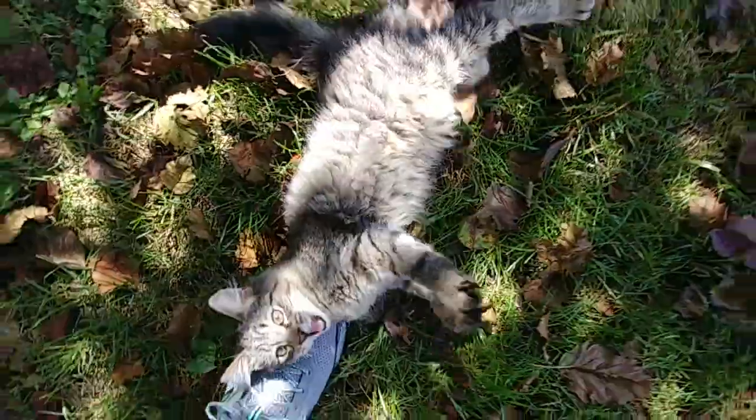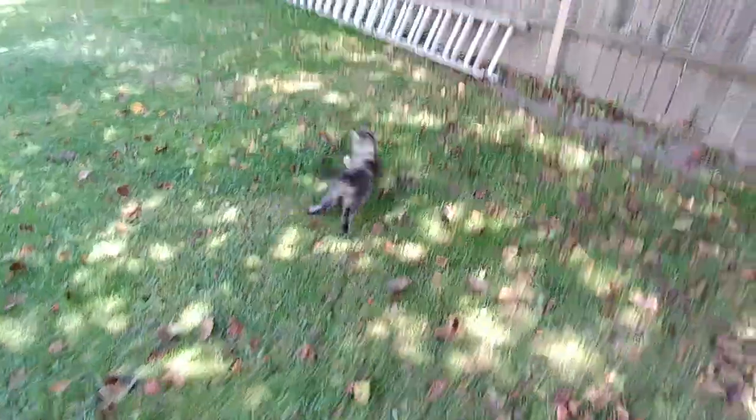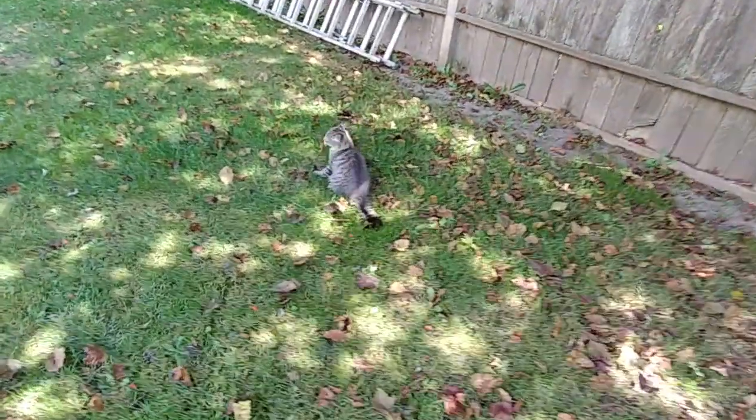Leonard loves shoes. Come on, come on — here you go, he's running. Leonard. Leonard.